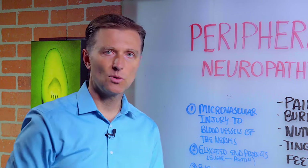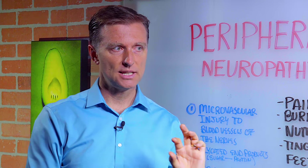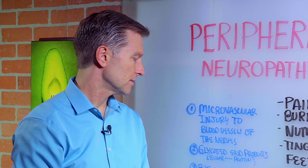Number two: glycated end products. That's just another mechanism where a protein builds up because of the high sugar on the nerve, stopping the flow of nerve impulses.